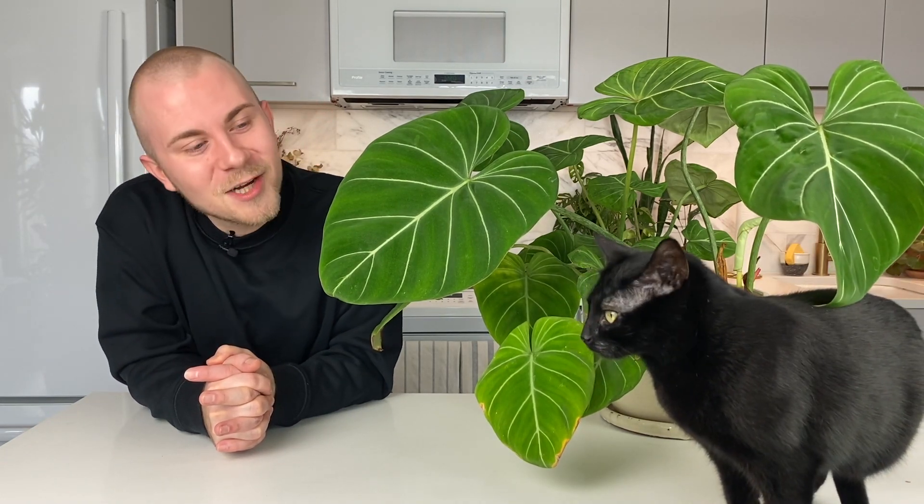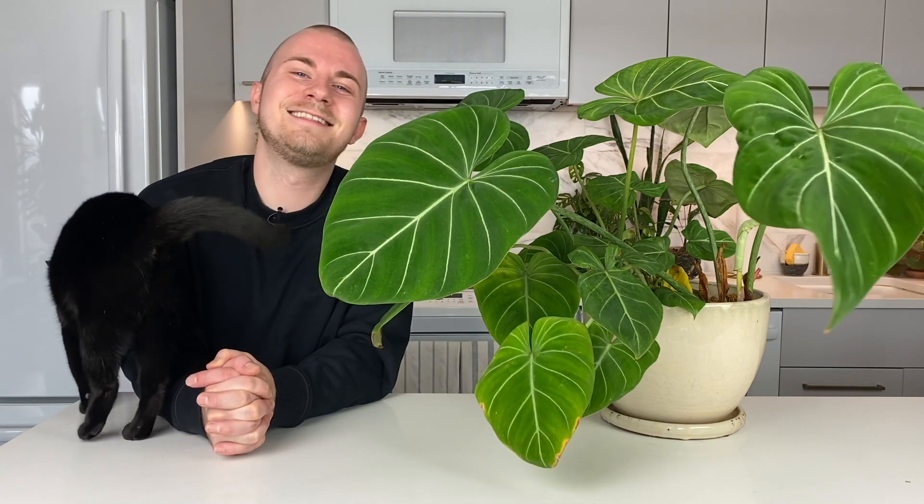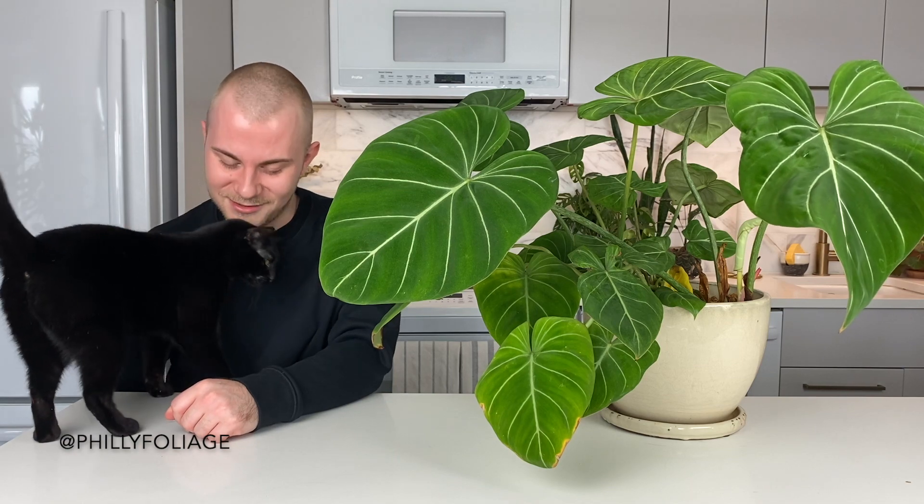This plant is really taking up a lot of space now and I love the presence it has in my home — the way these leaves are practically luminescent is really quite something. I totally understand why this houseplant has gained so much popularity over the years. That's going to wrap it up for today's video on how to care for philodendron gloriosum — such a glorious houseplant. Thank you guys so much for joining me. If you don't already follow me on Instagram at phillyfoliage, subscribe to my channel, and I will see you in my next video. Have a great day!